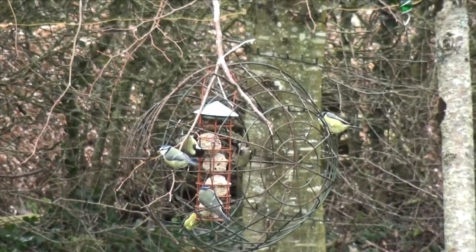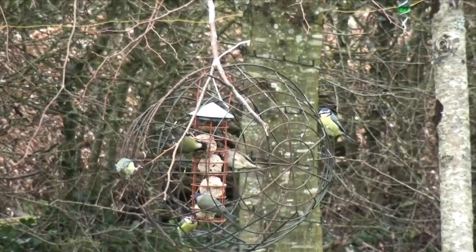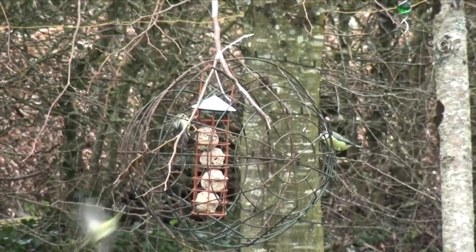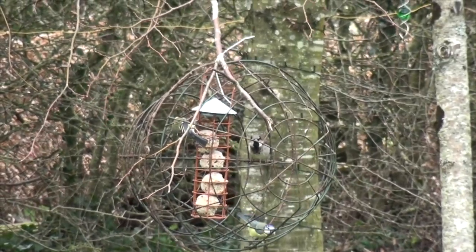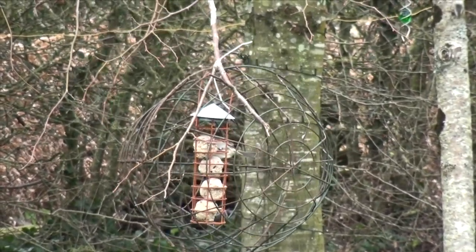Once they get past that really difficult time — February and March — the weather starts to get better, warmer, with longer days, a little more food around, and the insects start moving. They switch to concentrating on territory and nest sites.